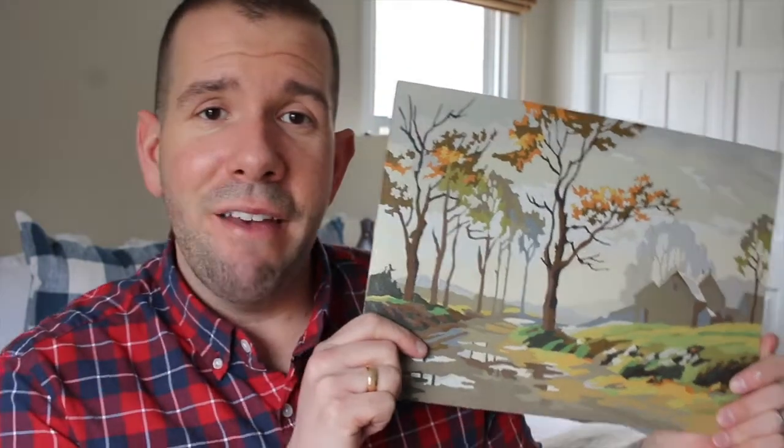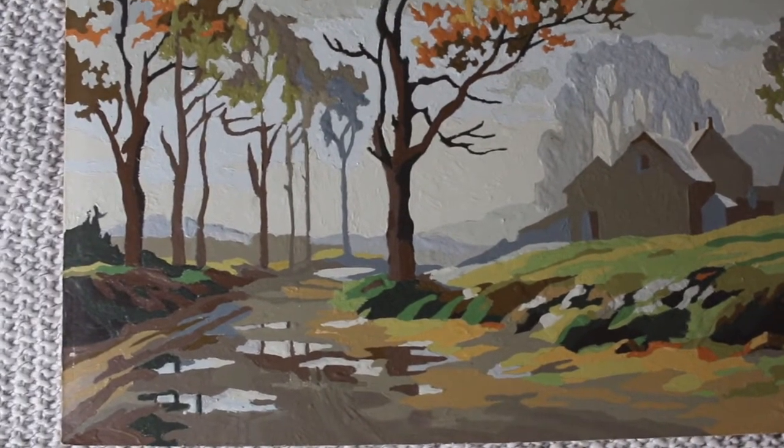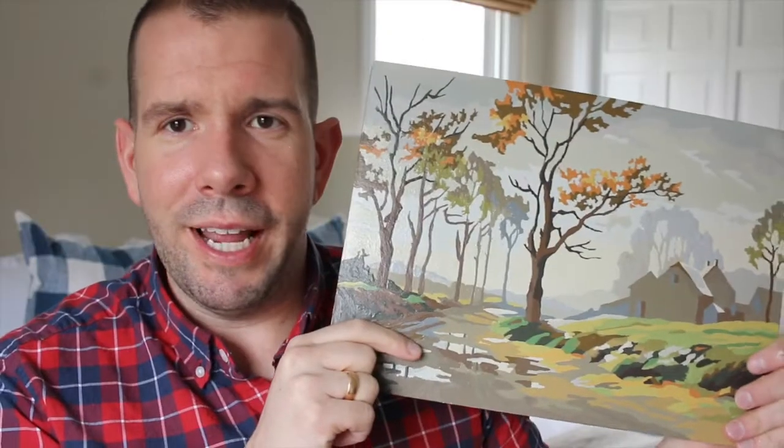Anytime I'm designing or decorating a space, I usually look to some sort of inspiration. And for this project, I am using this vintage paint by number. I actually had one similar to this that hung above my kitchen sink in my apartment, but this one is kind of the same but a little bit different.